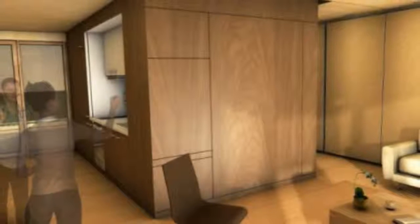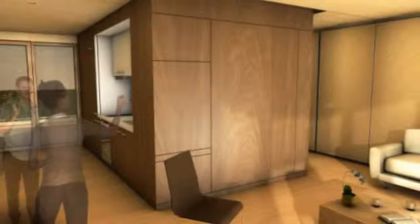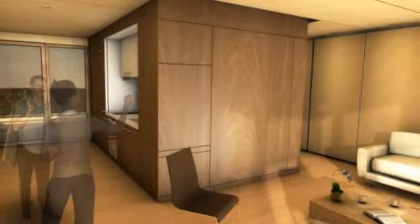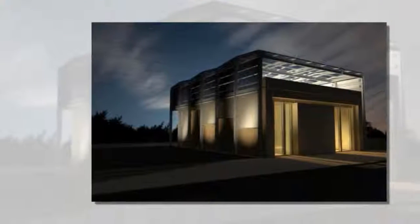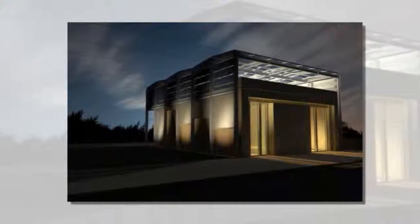Madrid is heating up as university teams from around the world battle their wits against the sun to build net-zero, sustainable homes in this year's European Solar Decathlon. One of our favorite designs so far is the Armadillo Box by students at École Nationale Supérieure d'Architecture de Grenoble, ENSAG.